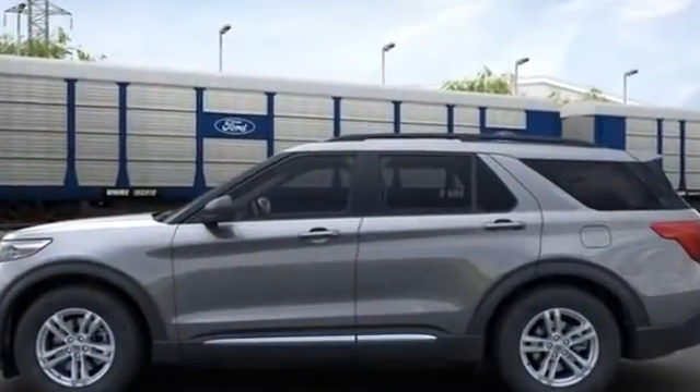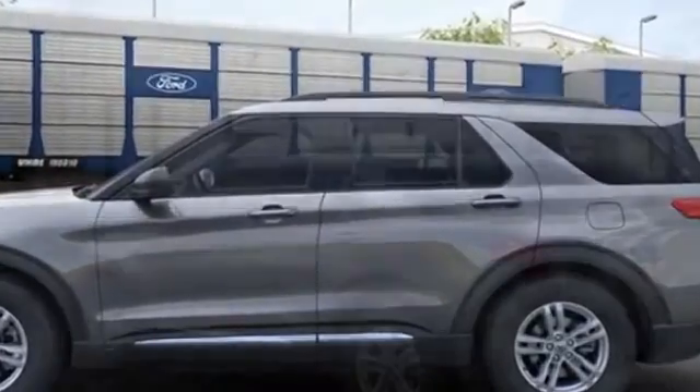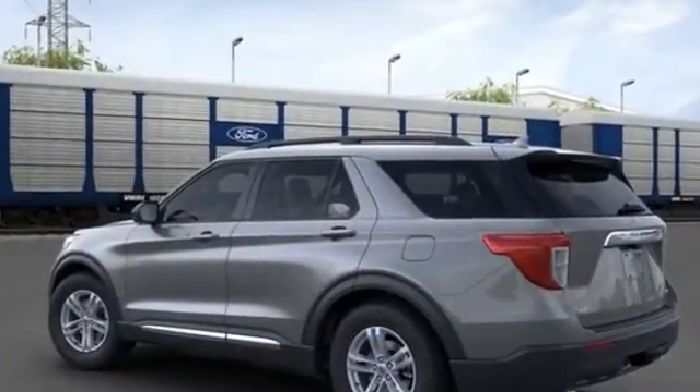Power driver's seat. Power passenger seat. Power liftgate. Brake assist. Keyless entry. Steering wheel audio controls.